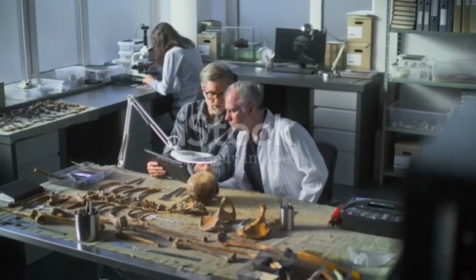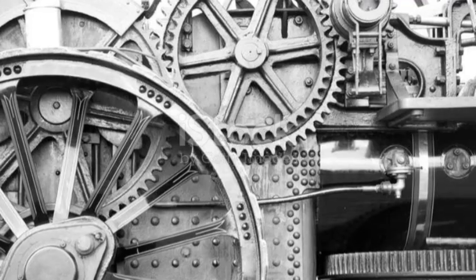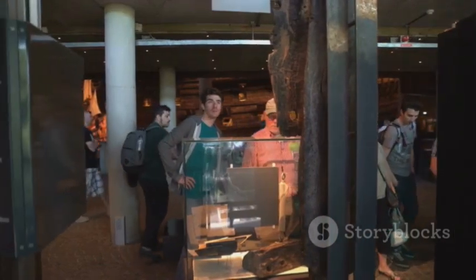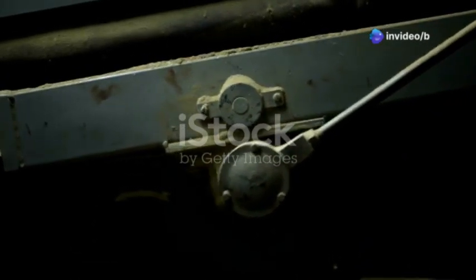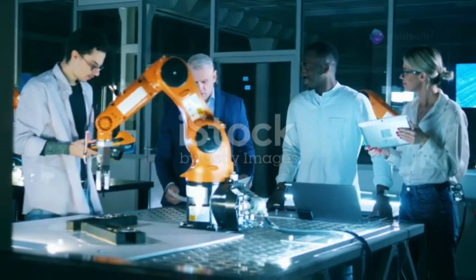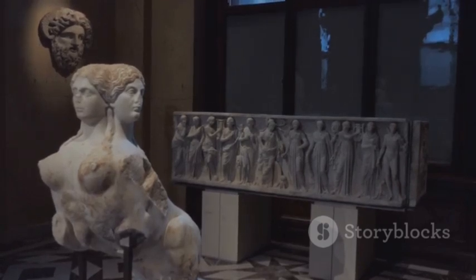Over the years, scientists and historians have worked tirelessly to reconstruct the Antikythera mechanism. Using advanced imaging techniques and computer simulations, researchers have been able to piece together the intricate workings of the device. The reconstruction process has revealed the true complexity of the mechanism, showcasing the advanced engineering skills of the ancient Greeks. The reconstructed model is now displayed in museums around the world, inspiring awe and admiration. Its discovery has inspired engineers and scientists to explore new ways of thinking about mechanical design and computation. The principles behind the mechanism have been applied to various fields, including robotics, astronomy, and computer science.